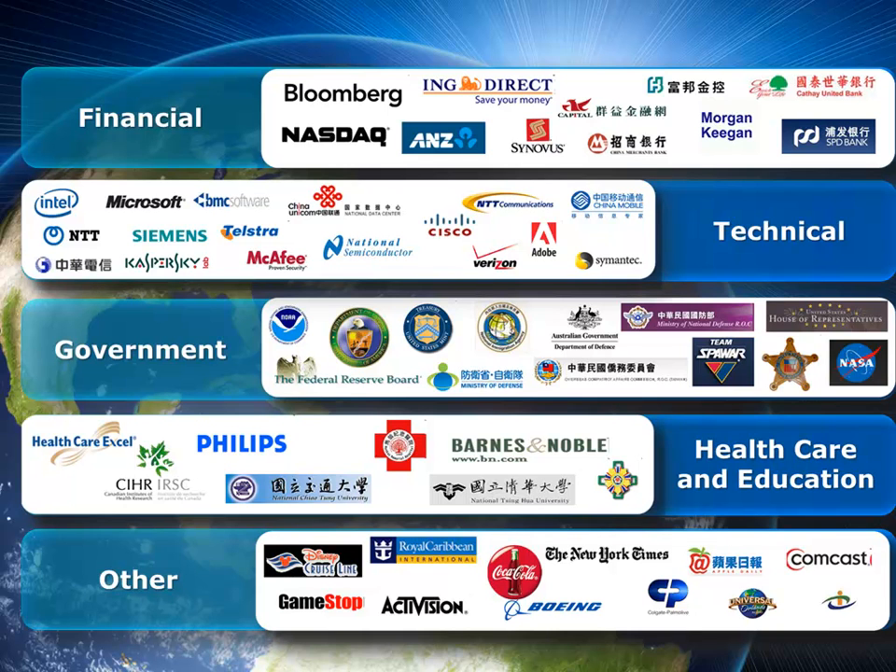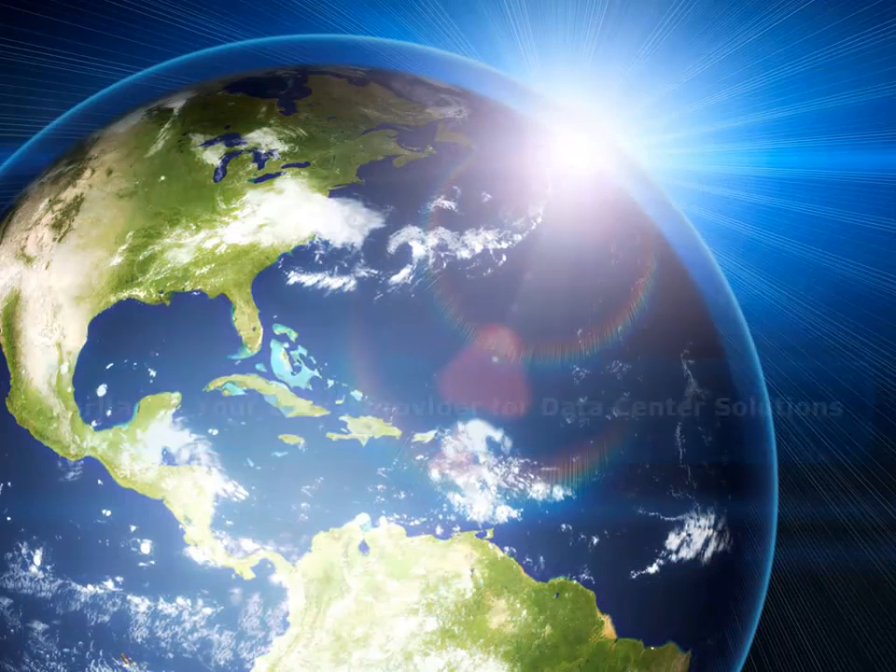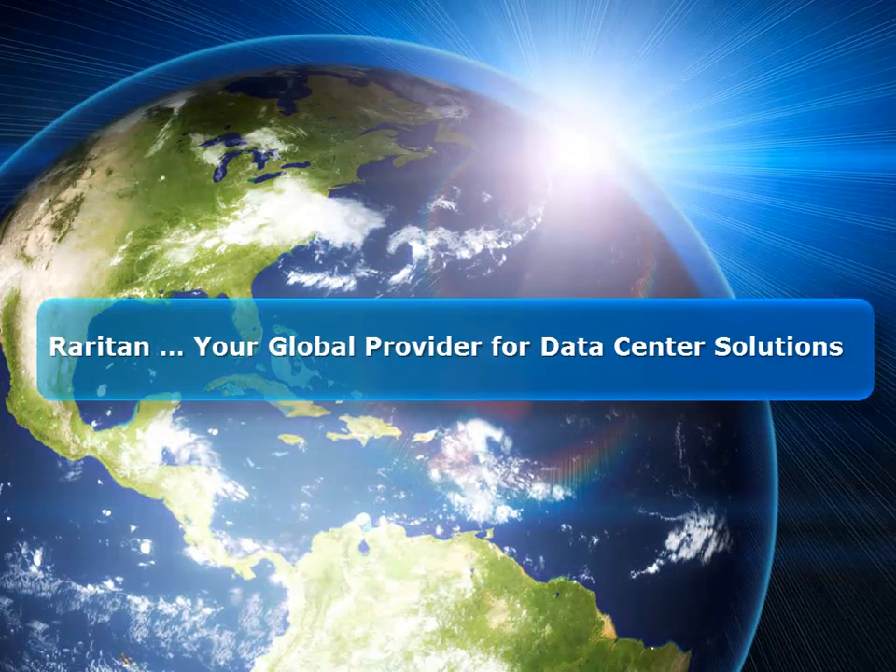When considering remote access solutions, consider Dominion KX2 KVM over IP and Command Center Secure Gateway. Raritan — your global provider for data center solutions. Thanks for watching, and have a great day.